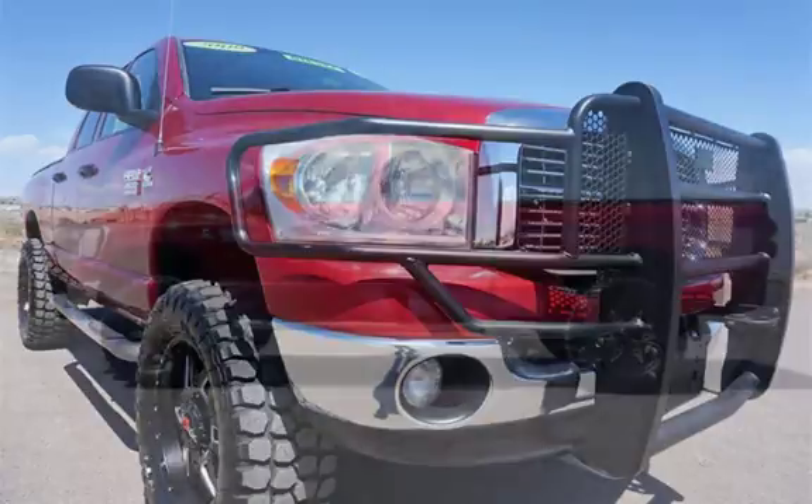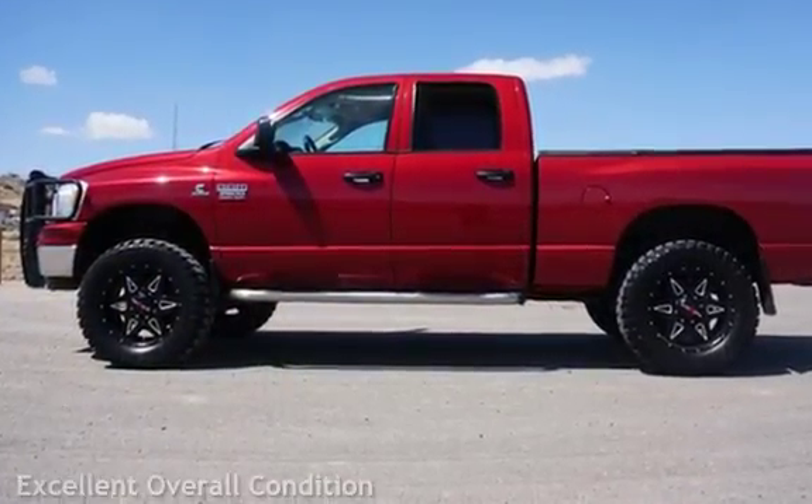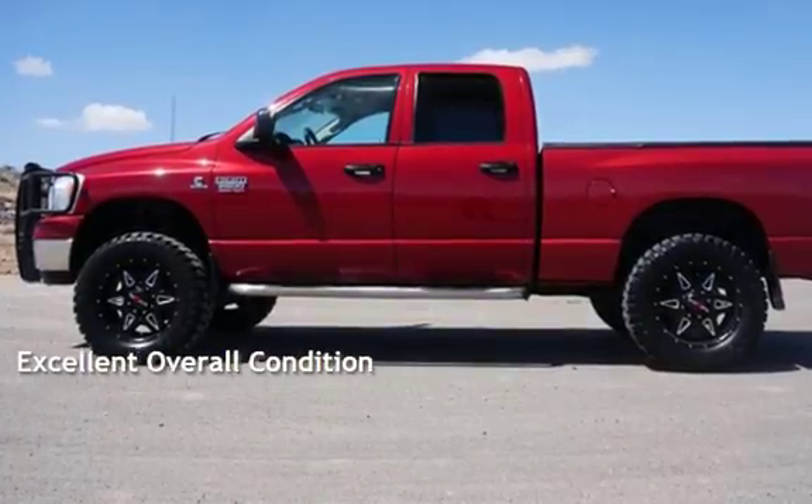This Dodge has less than 147,000 miles on the odometer. This vehicle is in excellent overall condition.